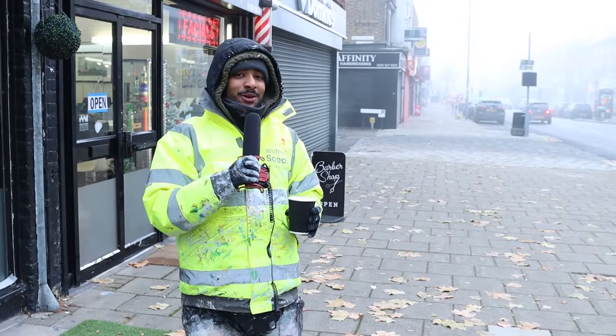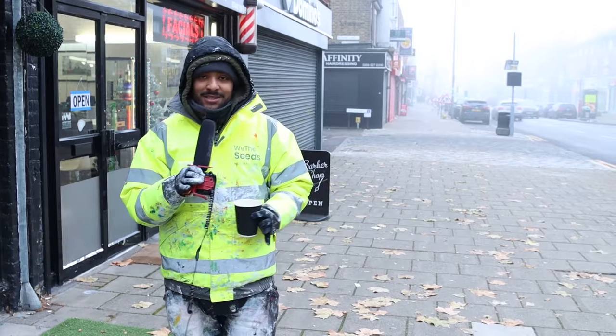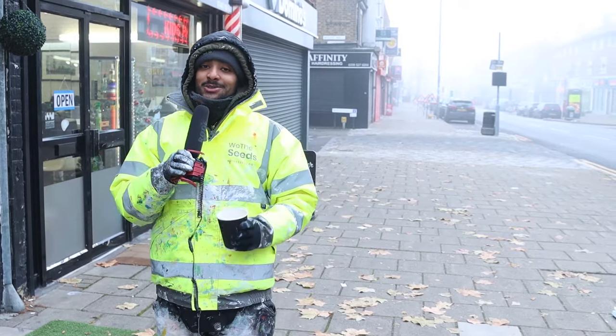Welcome back to the channel, my name is Rikesh Patel and today we've got a really interesting piece of window art advertising. At the same time we're training one of our junior artists to learn how to paint windows, so stay tuned and make sure you like and subscribe to this channel.